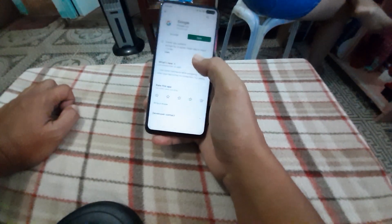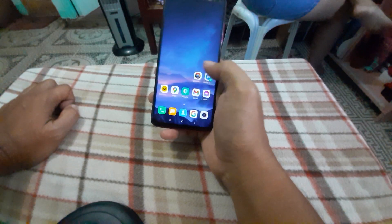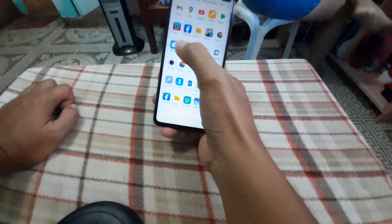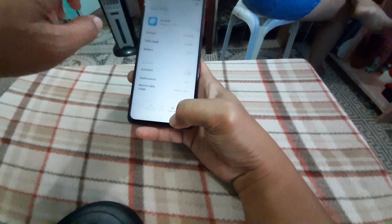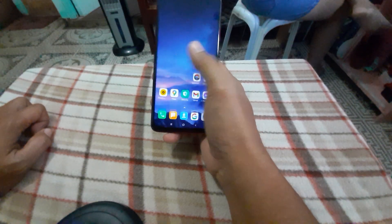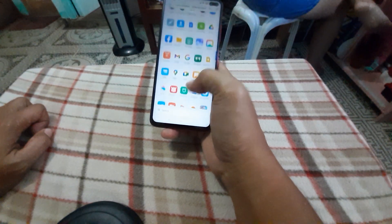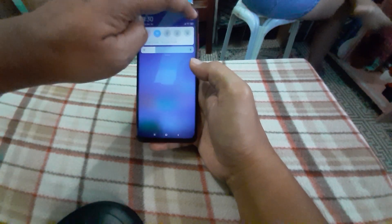Stop the notifications from your built-in browser so it stops nagging you about Chinese content. Then uninstall all other Chinese apps, and your Chinese ROM will look like a global version without Chinese apps.